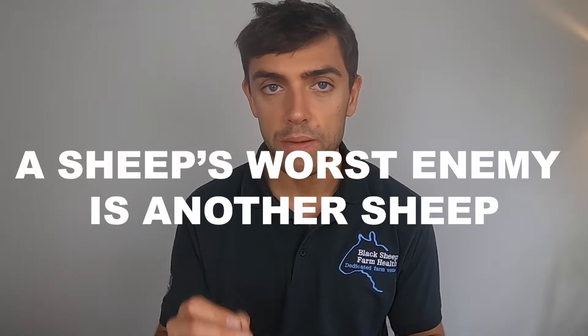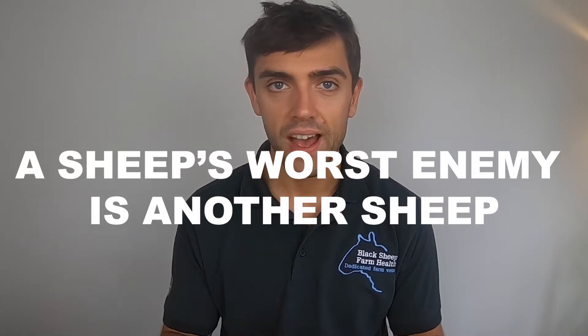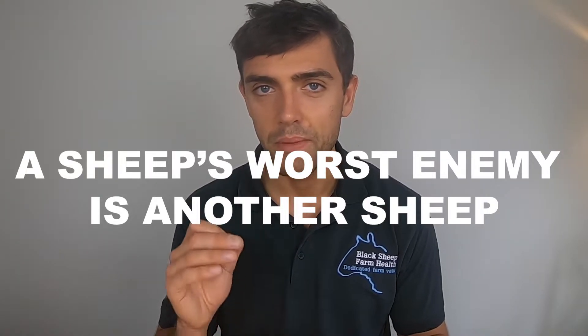If you can take one thing away from this video, it's a common veterinary adage: the sheep's worst enemy is another sheep. By that I don't mean sheep hate members of their own species, but one new sheep may bring with it some unwanted guests which then go on to do a great amount of damage.